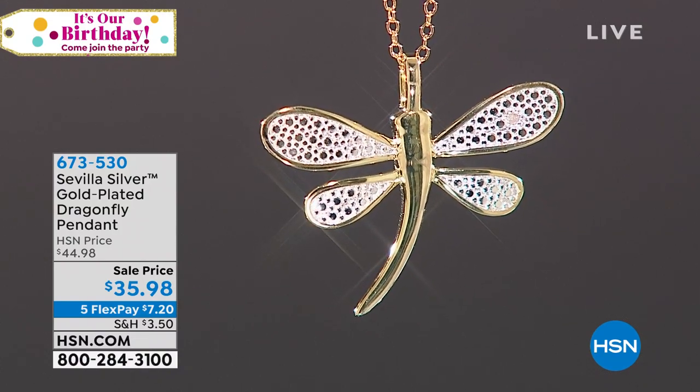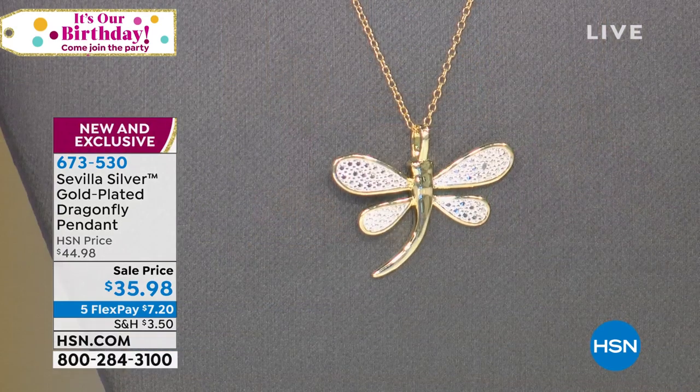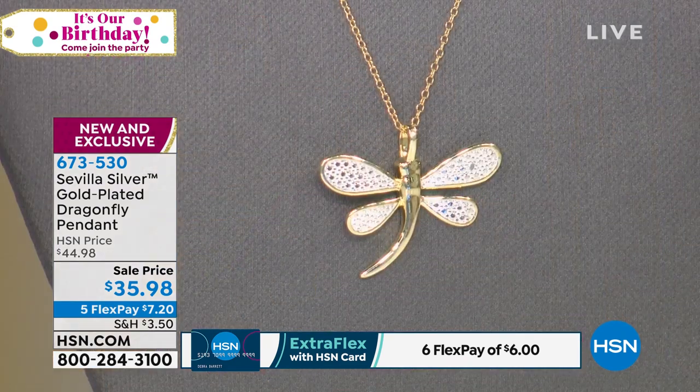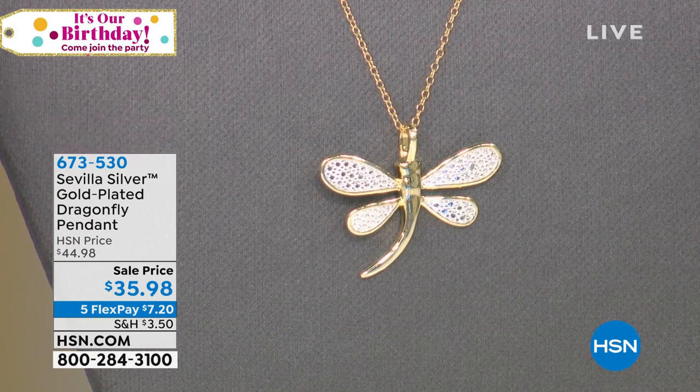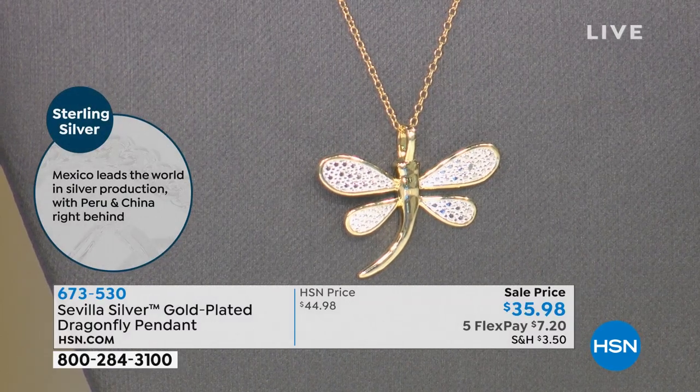The whole collection for $36 on flex pay is pretty impressive. Now, everybody's been waiting for the dragonfly — they are magical. The sweetest story: one of my twins saw a dragonfly for the very first time. He loves dragons, and when I said 'that's a dragonfly,' he stood in complete awe. We have tons of them near the house. This one is one of our gold-plated pieces with a diamond accent, and it comes with a chain.